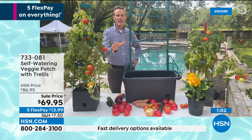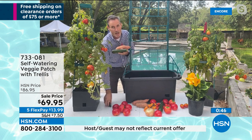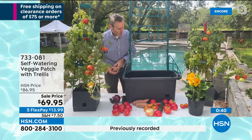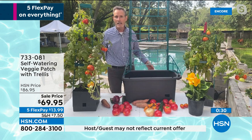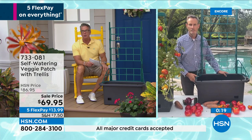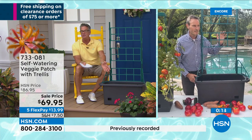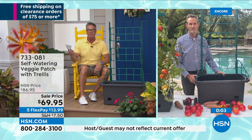The worst thing you can have with a plant is to stress it out — if it doesn't have enough water or has too much, the fruit starts to go bad. But now I can have onions, potatoes, cucumbers, peppers, and I can also grow flowers, peas — whatever I want. I can move it from space to space on wheels and miss a couple days of watering because I've got this huge reservoir. All I did with these tomatoes was put water in the bottom and let nature take its course. It's such a nice family thing to do as well — sharing with your kids or grandkids how things grow. You'll love it. Customer pick on hsn.com — item 733081.